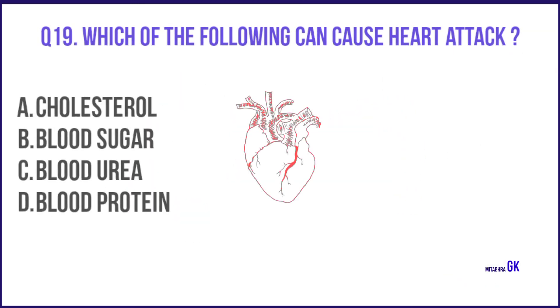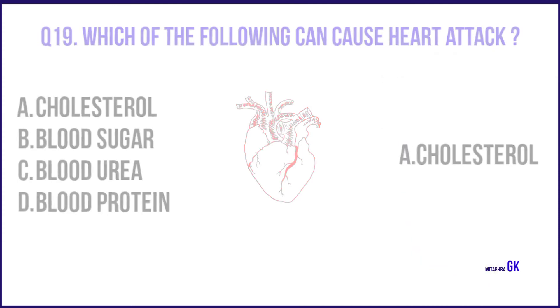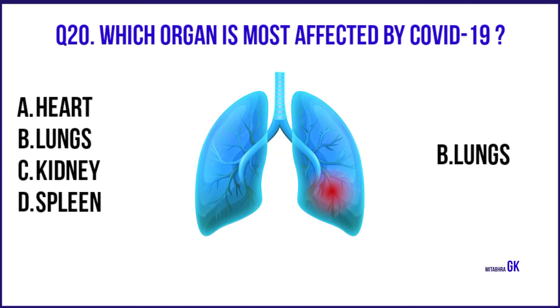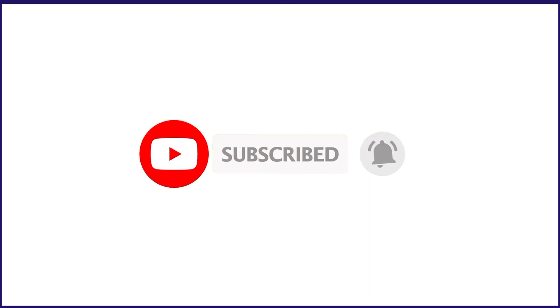Which of the following can cause a heart attack? Cholesterol. Which organ is most affected by COVID-19? Lungs. Please subscribe to the channel to stay in touch with us.